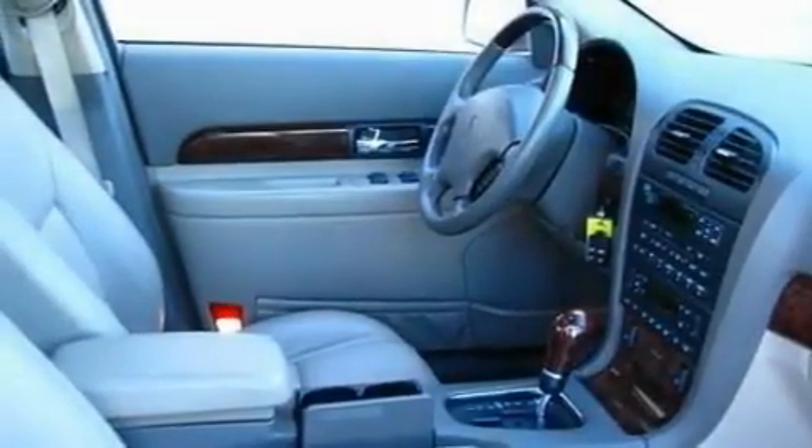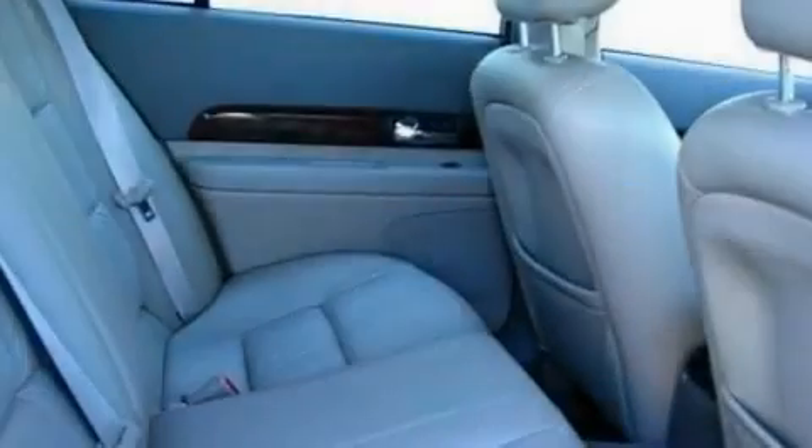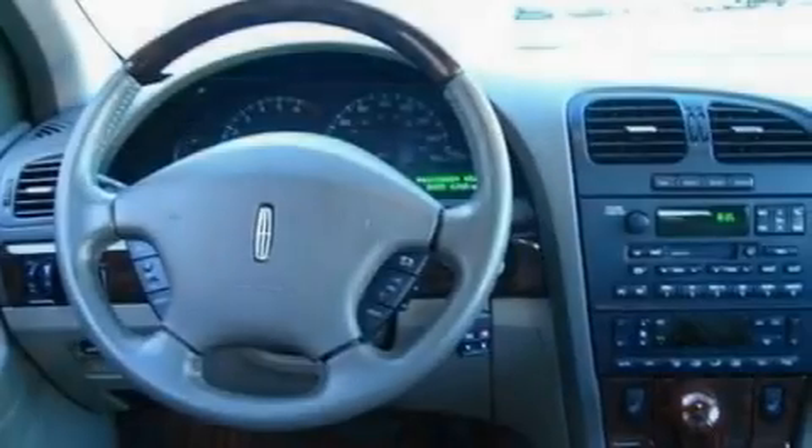Its top features include memory settings for the driver's seat positions, so you can recall your favorite position with the push of one button, cruise control, an auto-dimming rearview mirror, a 4-speaker stereo system, and leather seats.